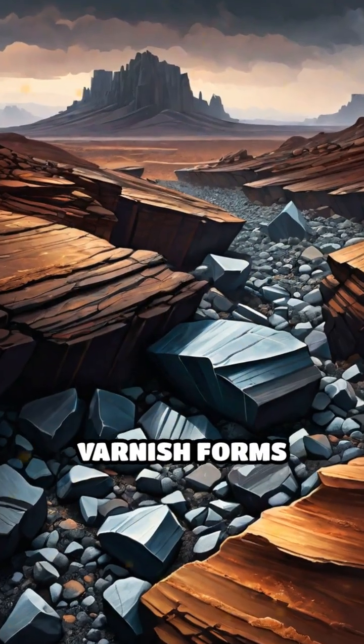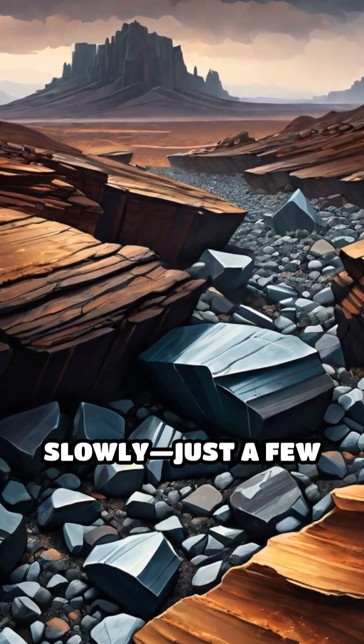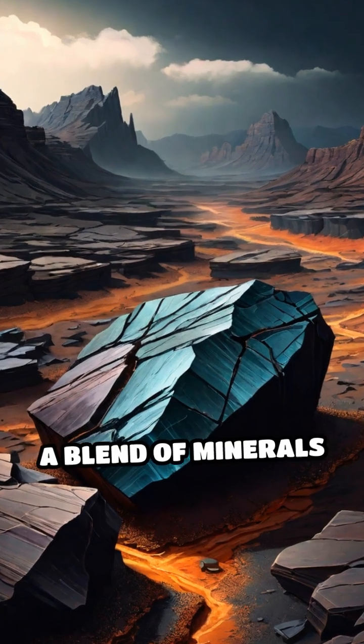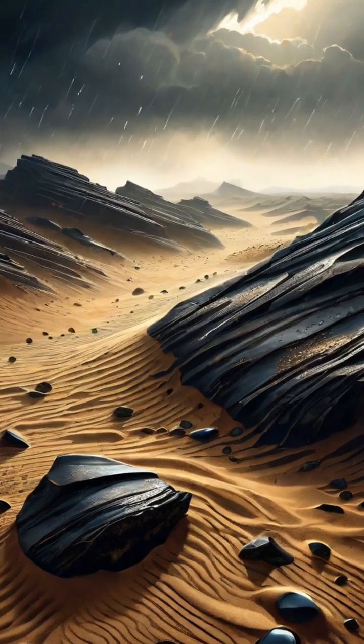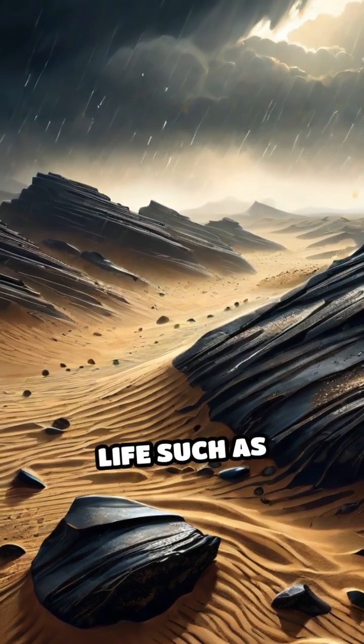Unlike paint, this varnish forms incredibly slowly — just a few micrometers per millennium — through a blend of minerals like manganese and iron that are deposited by wind, rain, and microscopic life such as bacteria.